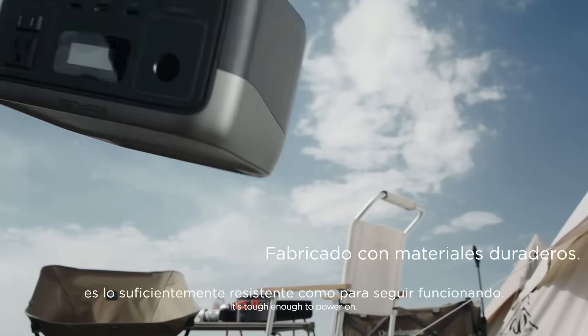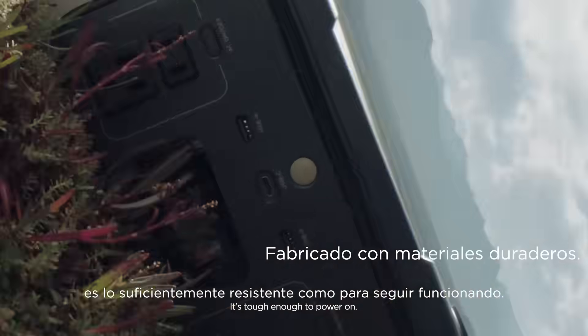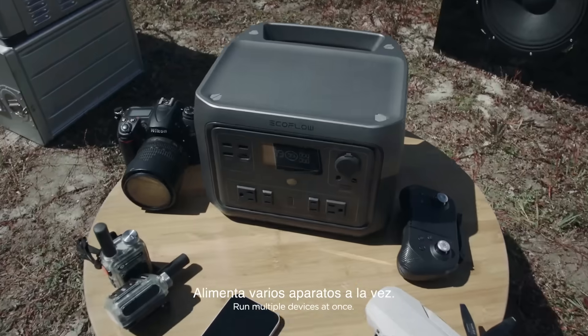Even if it gets knocked over, it's tough enough to power off. Run multiple devices at once.